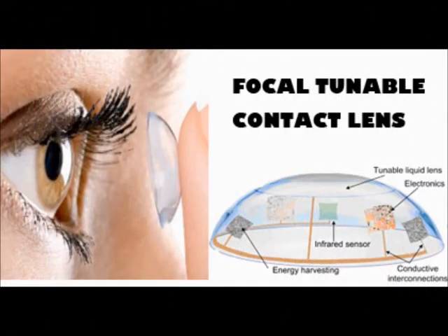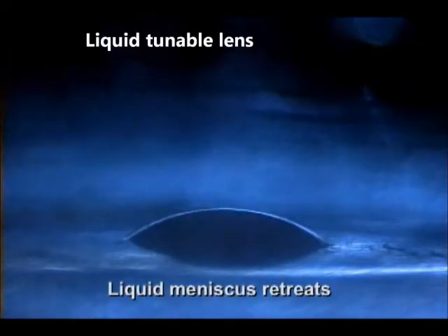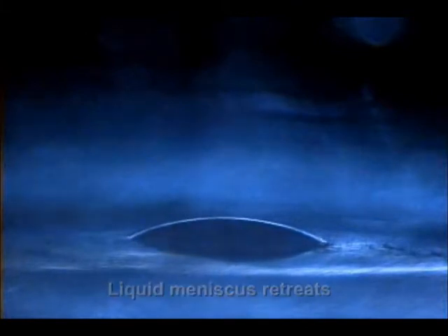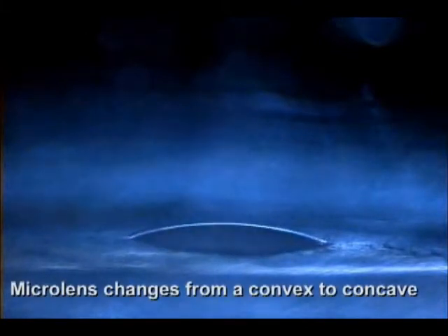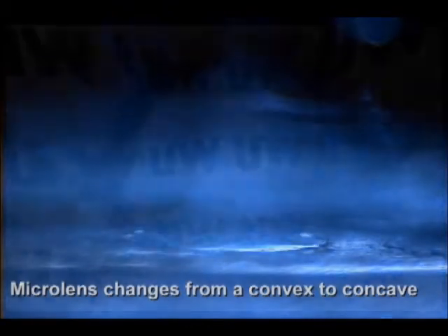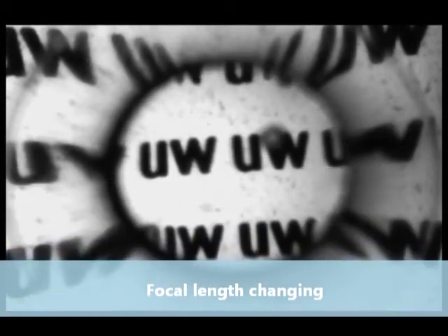Technologies in our research group enable us to develop a contact lens with tunable focal lengths, which will be used for correcting presbyopia. We make soft and flexible variable-focused lenses from the curved interface between oil and saline. The interface curvature can be adjusted by voltage applied between electrodes, allowing us to control the focal length of the lens to get clear vision at different distances.